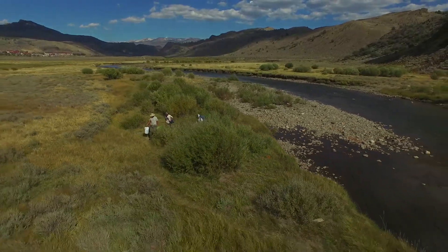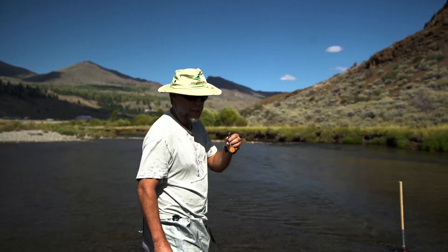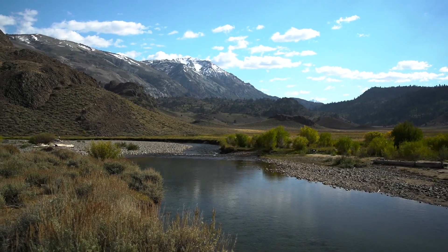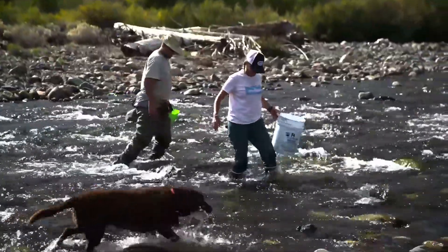I'm Mark Drew, Sierra Headwaters Program Director for California Trout. I'm currently up here at the headwaters of the West Walker River. It's one of three or four large meadow projects that we've got supporting source water restoration throughout the greater Sierra Nevada.